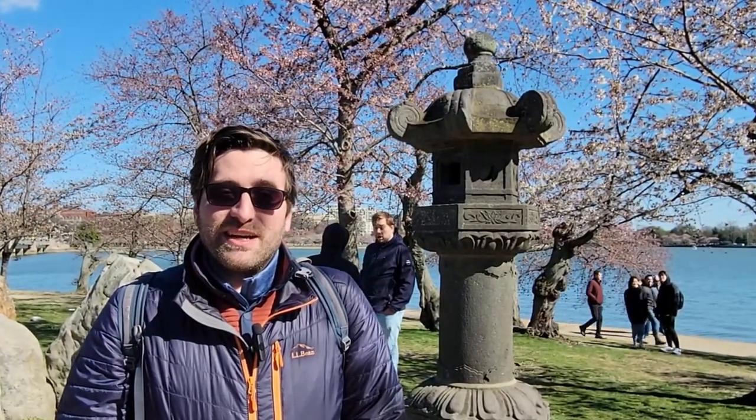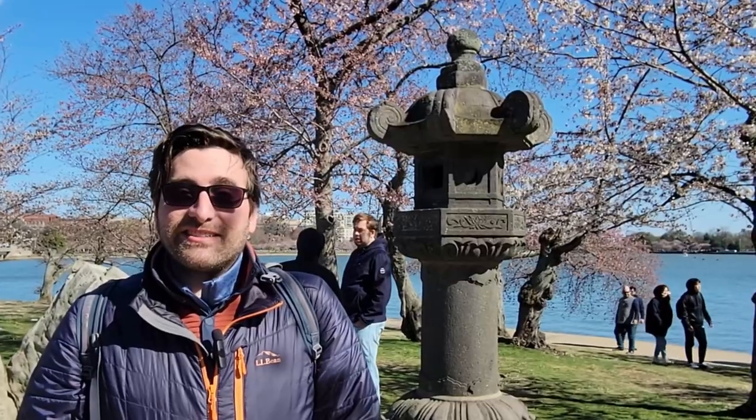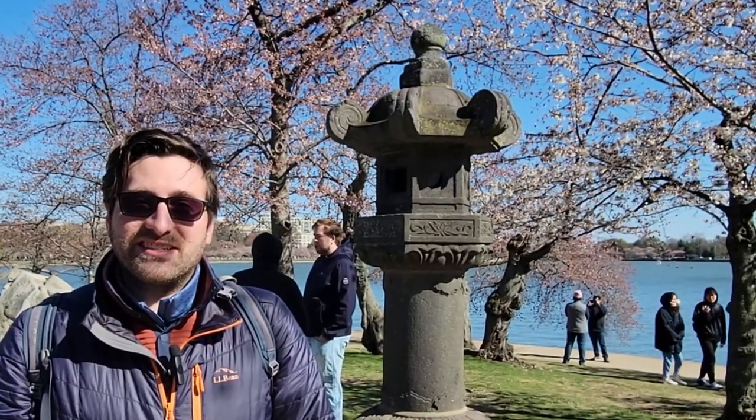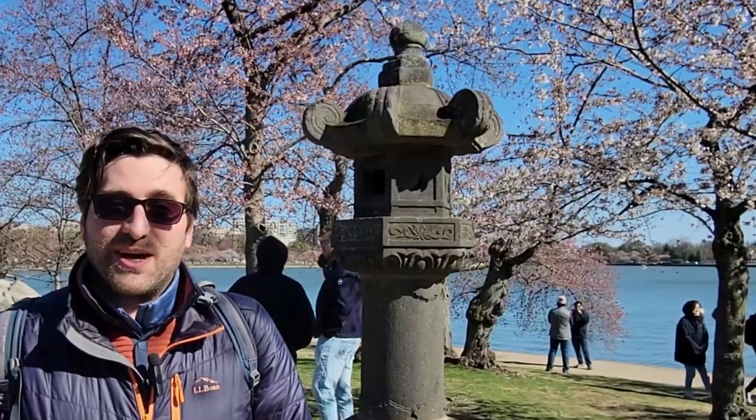The stone lantern behind me was carved in 1651 in Japan and was later given as a gift by Japan to the United States in 1954 as a symbol of friendship and unity. The lantern is lit every year for the Cherry Blossom Festival and is definitely a sight to see for every cherry blossom fan.